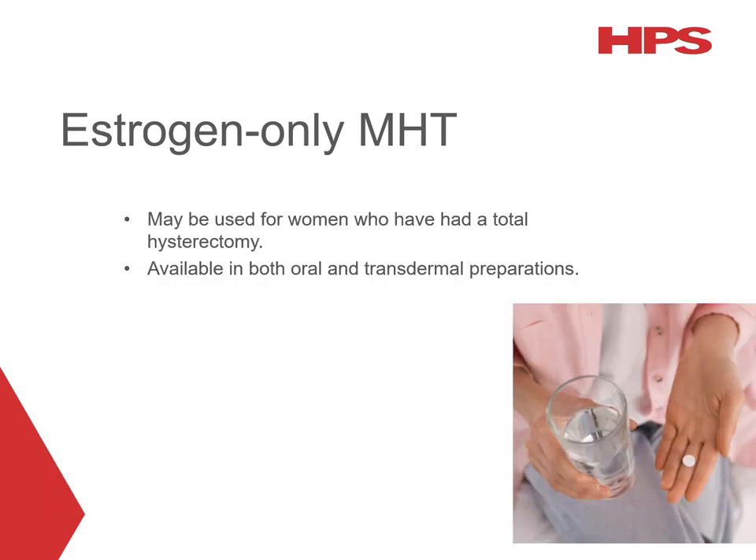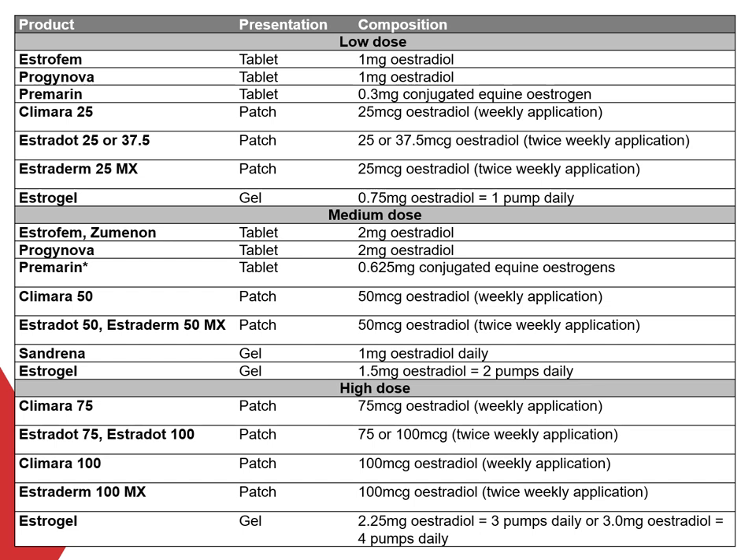Oestrogen-only MHT may be a suitable option for women who have had a total hysterectomy, and is available in oral and transdermal preparations, including low, medium and high dose oral formulations as well as transdermal patches and gels. For women who have a uterus — including those who have had an endometrial ablation or subtotal hysterectomy — if an oestrogen-only medication is prescribed, the woman needs to take an additional progestogen to reduce the risk of endometrial hyperplasia and endometrial cancer associated with unopposed oestrogen.